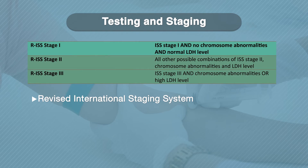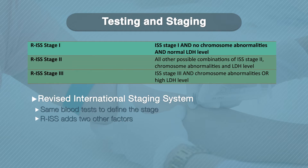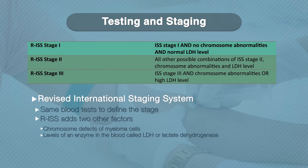In 2015, the revised International Staging System, or RISS, was created. Doctors still looked at the same blood tests to define the stage, but the RISS added two additional factors: chromosome defects of your myeloma cells, and levels of an enzyme in your blood called LDH, or lactate dehydrogenase.